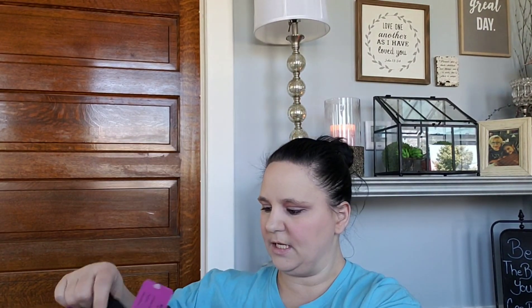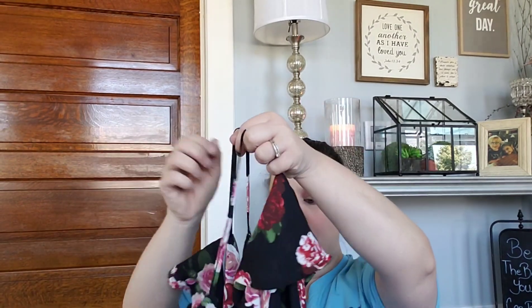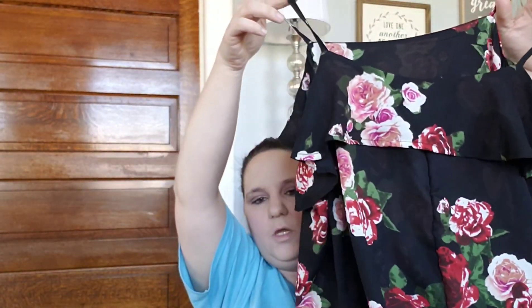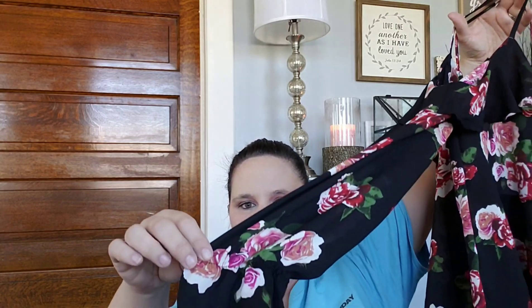Then she sent a floral top — oh, this is really cute! It has straps and looks like it might be long sleeves. I love the floral pattern, that is really cute. Somebody in the comments can tell me what the brand says, but it is $32.